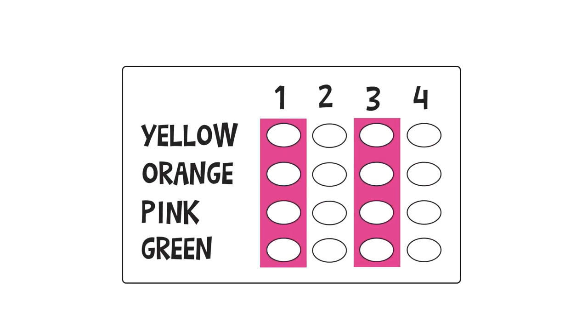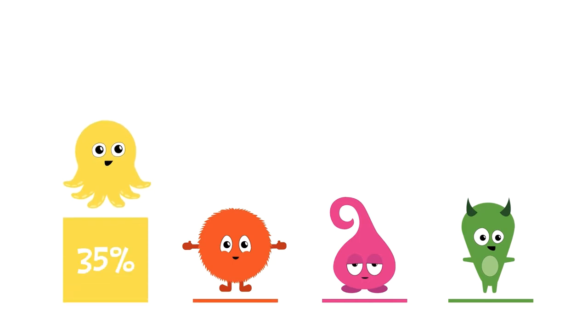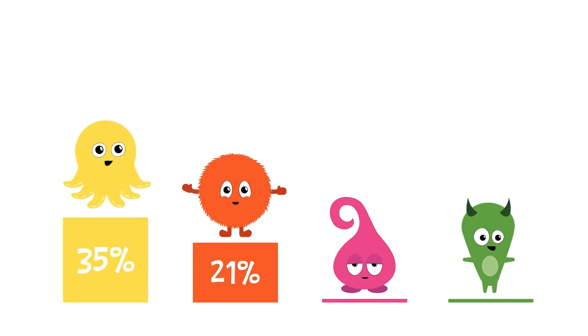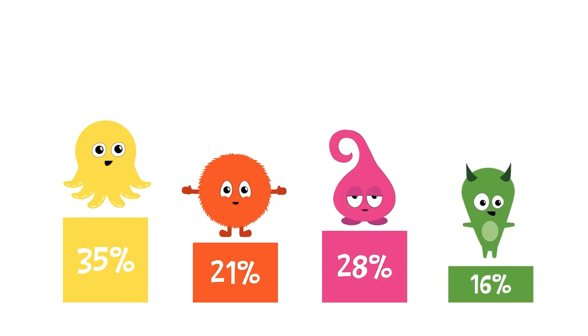Let's look at an example. Here, you select orange as your first choice candidate, yellow as your second, pink as your third, and green as your final choice. The first choices are counted. Yellow earned 35%, orange 21%, pink earned 28%, and green earned 16% of the vote.